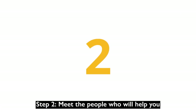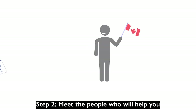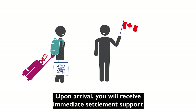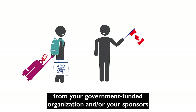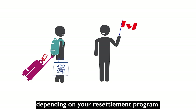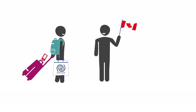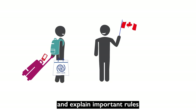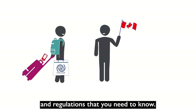Step 2: Meet the people who will help you. Upon arrival, you will receive immediate settlement support from your government-funded organization and/or your sponsors, depending on your settlement program. When you arrive, they will welcome you to Canada and explain important rules and regulations that you need to know.